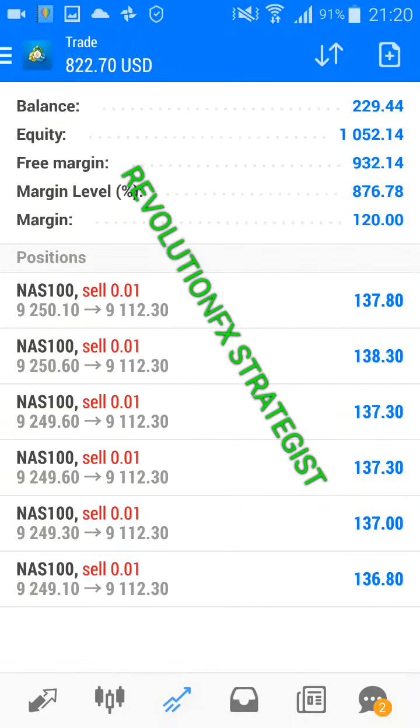This is just a motivational video for those who are beginners in forex with smaller accounts, thinking that you need a lot of money to trade forex. Especially when you're trading Nasdaq, you don't need a lot of money. As you can see, this is just a small account I'm playing around with.